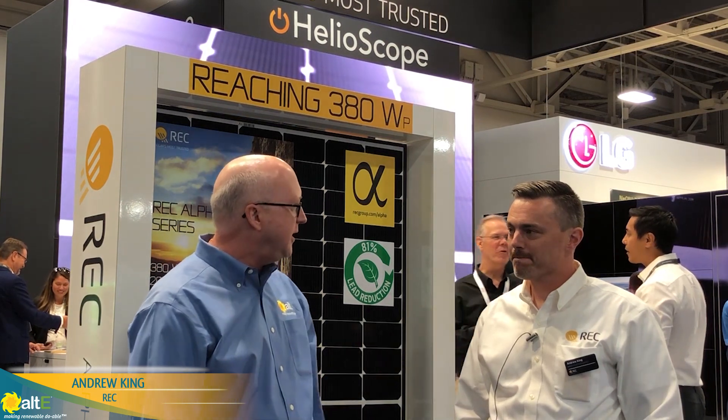Hi, I'm Jay Galassa with Altistore and we're here at the SBI show at the REC booth. I'd like to introduce you to Andrew King. Andrew is going to tell us about their new 380 watt panel, and this sounds like a pretty exciting thing.